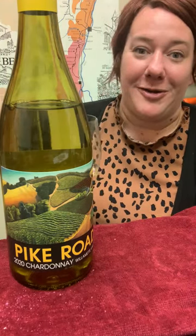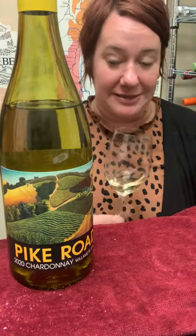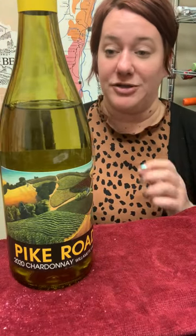They do really great work. The Pike Road is kind of their more approachable value brand versus their estate stuff. While some of their fruit does come from their vineyards, they definitely have other vineyards along the Coastal Range that go into the Pike Road.